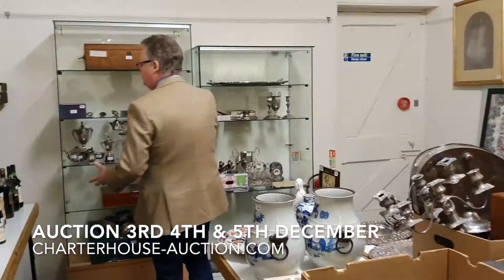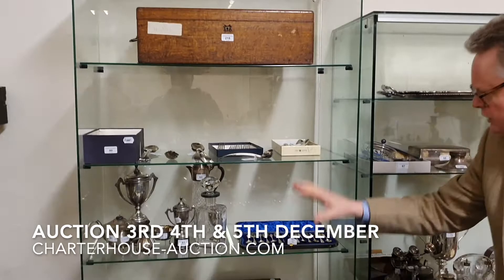We've got a huge amount of silver — canteens and spoons, basting spoons, and lots of great Christmas presents here. Trays and candlesticks around here as well.